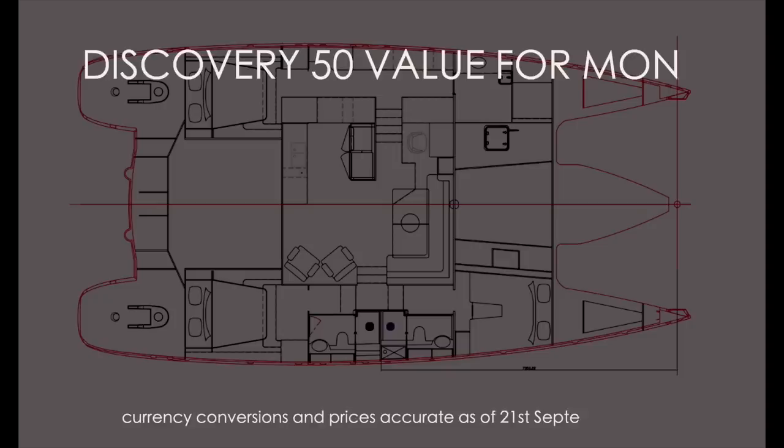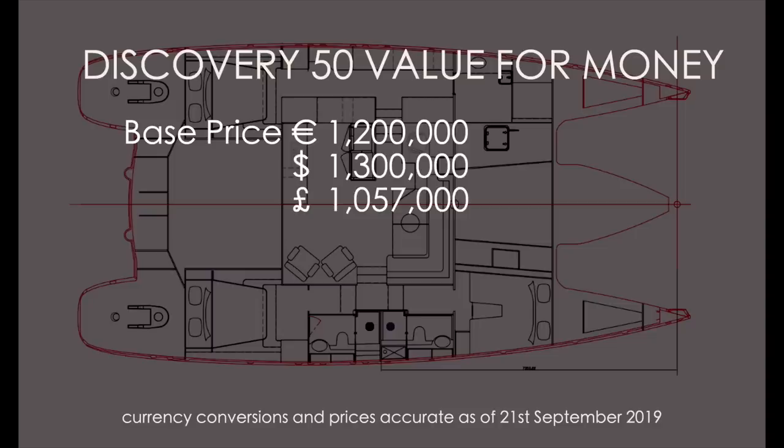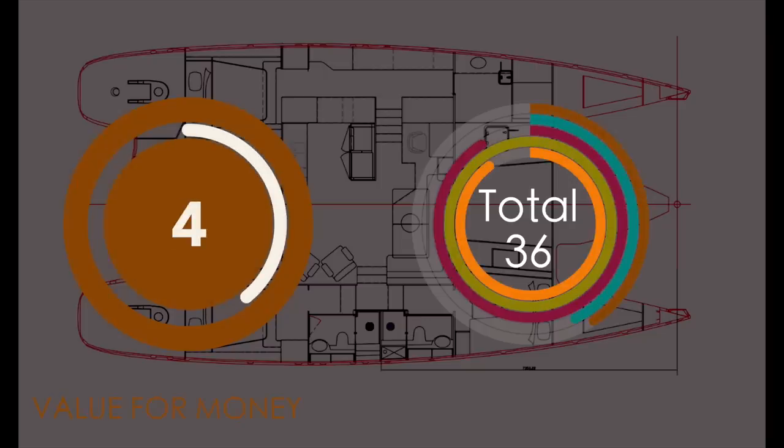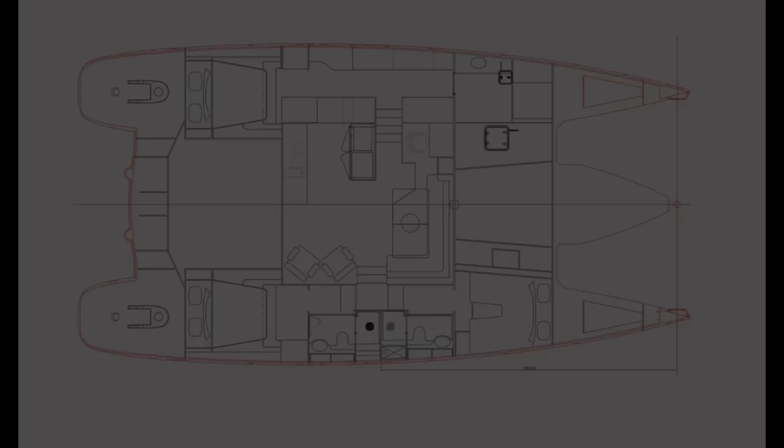The most contentious category: value for money. This 50-foot catamaran comes in at a base price of 1.2 million euros — that's 1.3 million US dollars and over a million British pounds. Fully specced, we've added a hundred thousand, though that could be significantly higher since these boats are bespoke, and none of these prices include local taxes. This boat is supremely well built, but faces stiff competition from Privilege (built in France) and South African builders like Exquisite and Neel. UK and European labor rates are higher, so you don't get as good value for money — four out of ten for value for money.